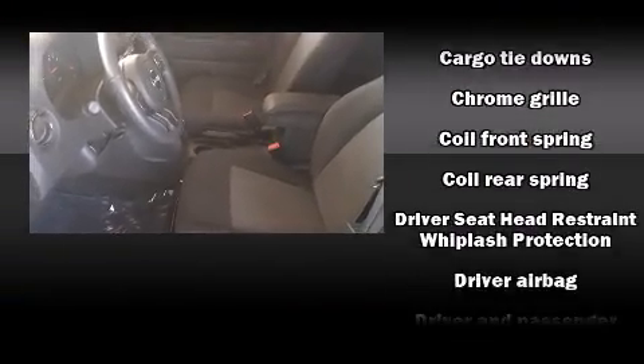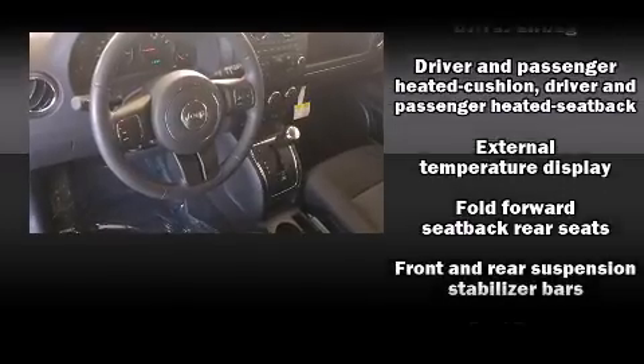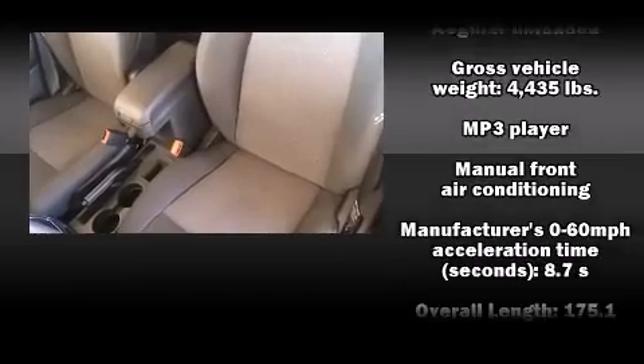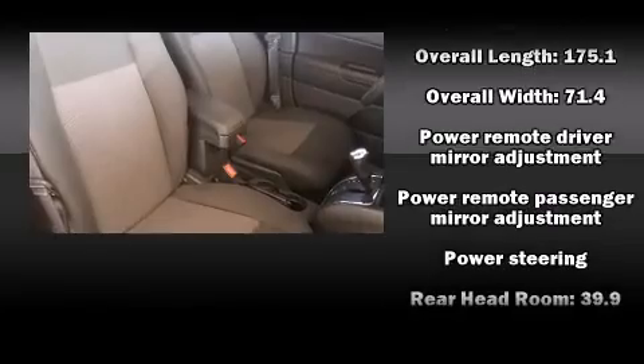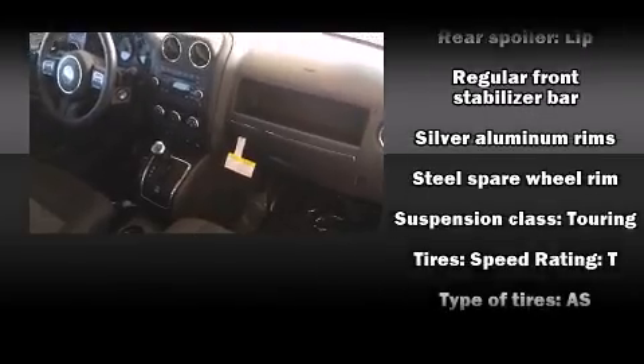Jeep also prioritized safety and security with features such as dual front impact airbags with occupant sensing airbag, head curtain airbags, traction control, brake assist, anti-whiplash front head restraint, a panic alarm, and ABS brakes. With electronic stability control supplementing mechanical systems, you'll maintain precise command of the roadway.